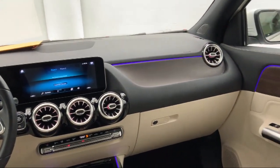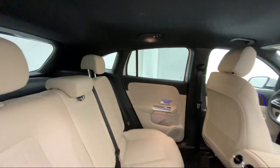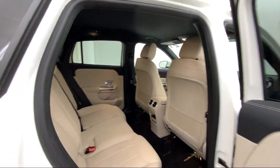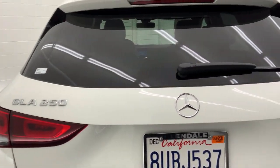Family-owned and operated, CalStar Motors Mercedes-Benz has been proudly serving the Southern California area since 1983. Our professional staff is dedicated to providing our guests with a world-class experience.